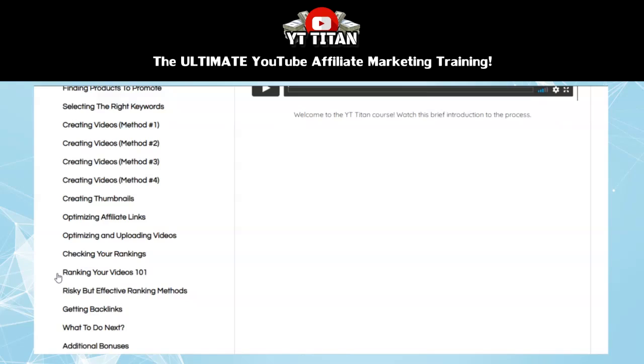You'll learn some ways to properly optimize your videos for maximum rankings in YouTube and in Google. Then the next section is about risky but effective ranking methods — some slightly more advanced ranking methods that have to be handled with care, but that can offer a powerful boost to your video's rankings. Then in the next section, you learn about getting backlinks to your video, including strategies for how to get backlinks, which kinds of backlinks help your video rank in Google, and the proper order for getting these backlinks.